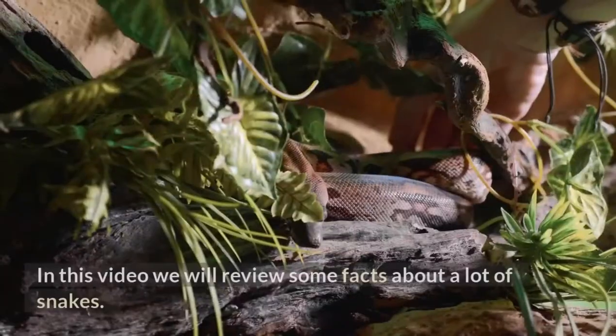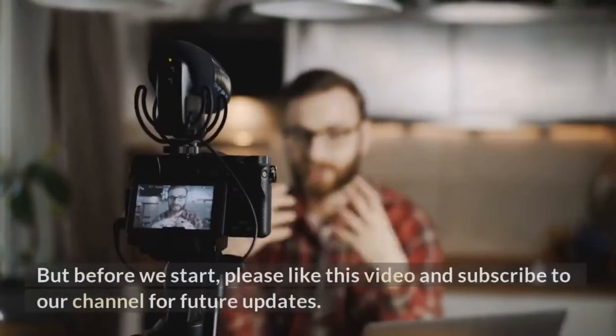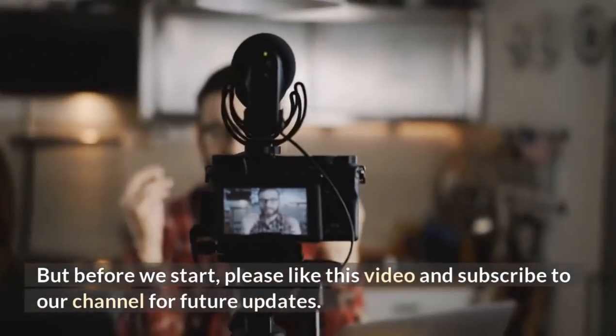Welcome to our channel. In this video we will review some facts about a lot of snakes. Please like this video and subscribe to our channel for future updates.